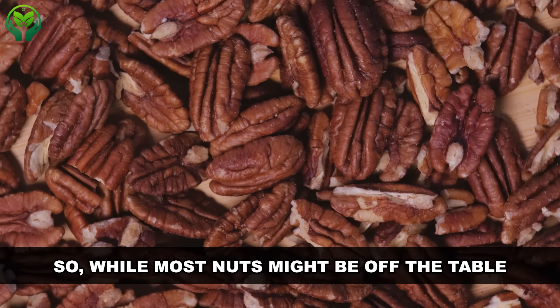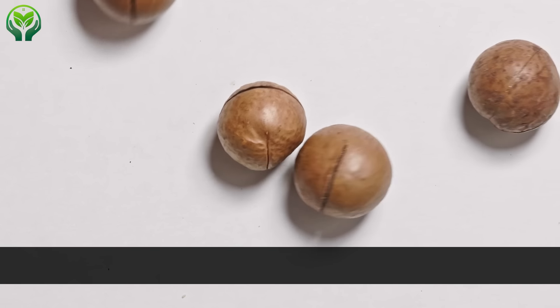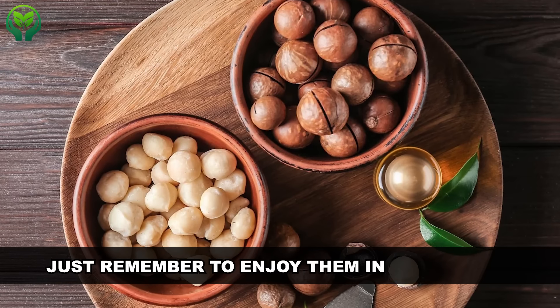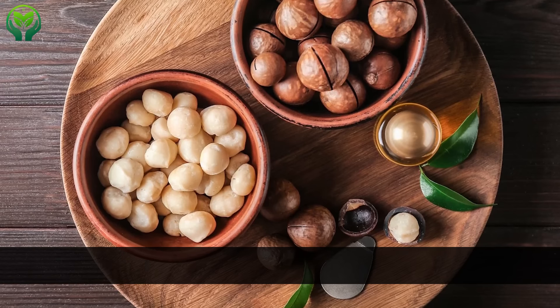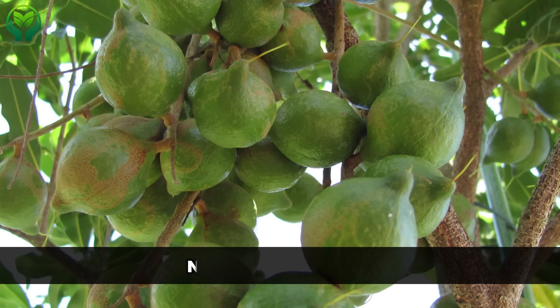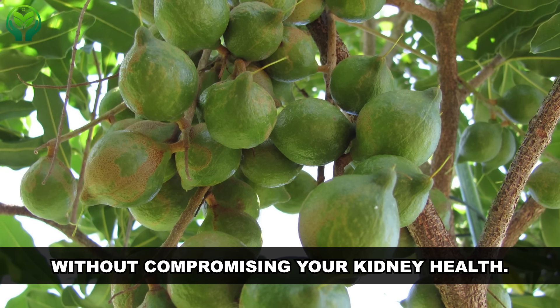While most nuts might be off the table for those on a renal diet, macadamia nuts stand out as a delicious and nutritious option. Just remember to enjoy them in moderation and always be mindful of allergies. Adding macadamia nuts to your diet can help you maintain a balanced diet without compromising your kidney health.